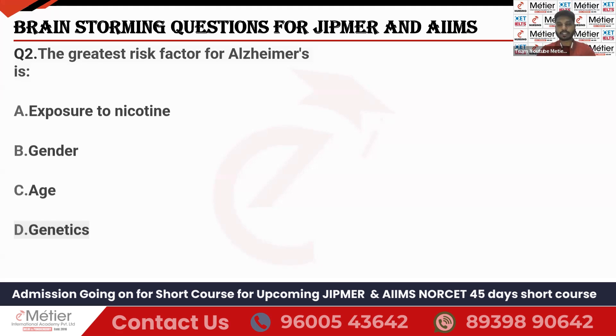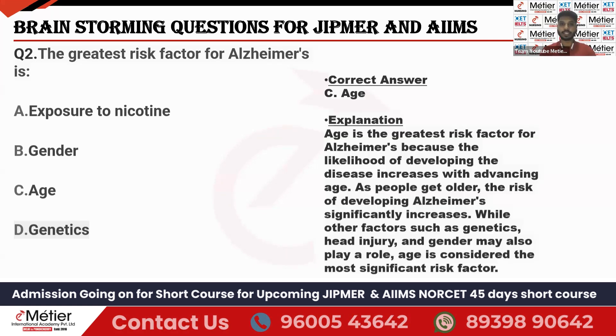Question two: What is the greatest risk factor for Alzheimer's disease? Options: exposure to nicotine, gender, age, or genetics. While reading this question, you can see that all four are risk factors for Alzheimer's disease, but one among these four is the greatest. The answer is age — age is the greatest risk factor for Alzheimer's disease.